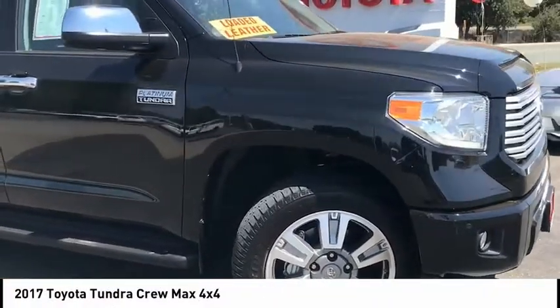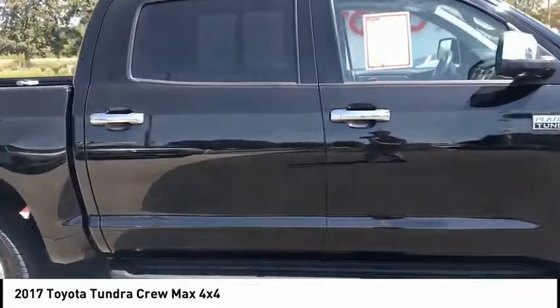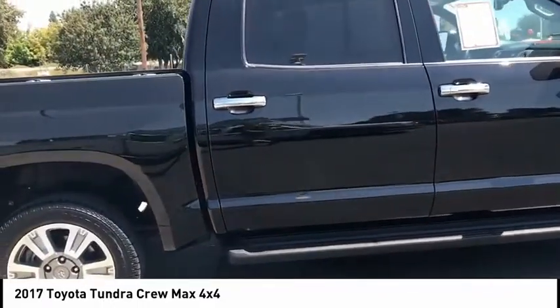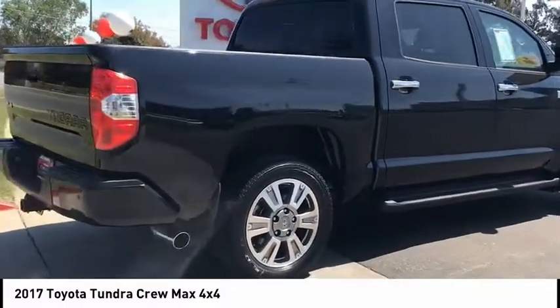Come test drive the 2017 Tundra. Tundra has a number of unique features useful for those using it as a work truck, including extra large door handles, a deck rail system, and an integrated tow hitch.